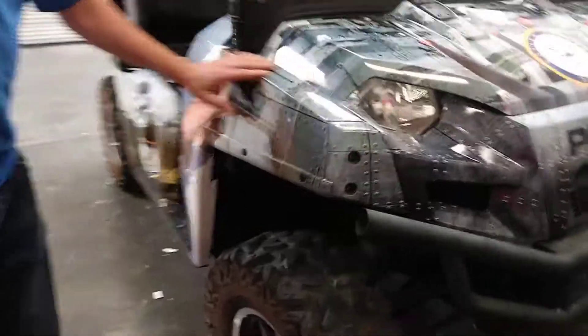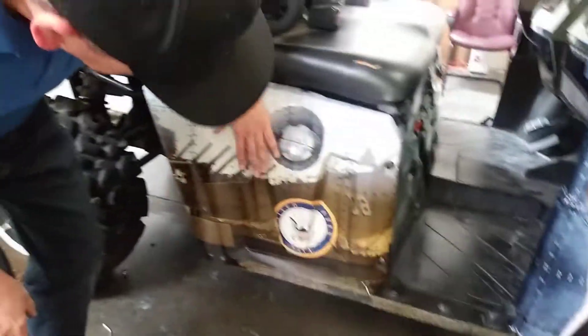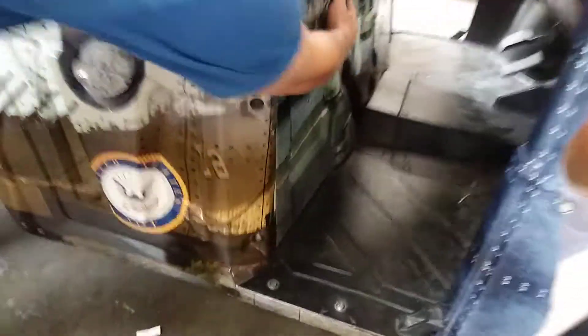Super smooth, not a wrinkle anywhere. We even brought it up to the edges — fully wrapped all the detail here. Come on and bring the camera in here, take a look at this part right here. See that? Beautiful. Installer Mr. Tony Barron did a superb job putting this together.